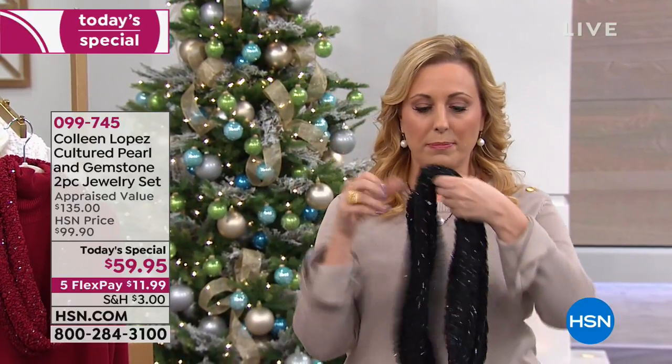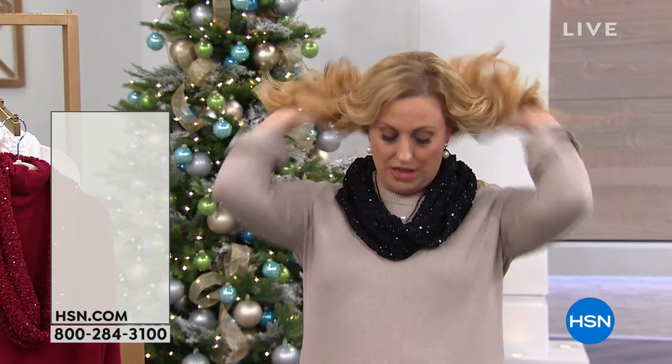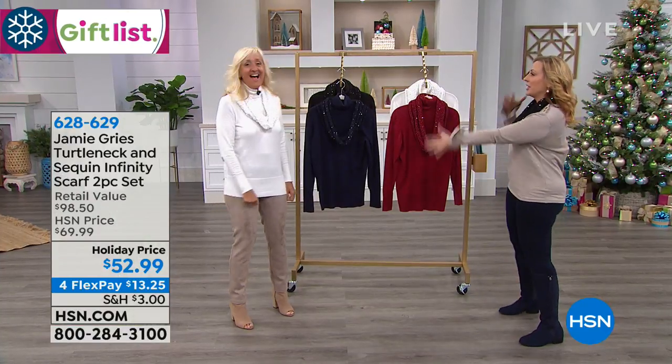Gifts for Her — we just launched the Today's Special at the top of this hour because during the holidays we get super busy. We're giving you a couple more hours to shop for the Today's Special. I'm going to pop this on over my head and completely change the look with a little scarf. And wouldn't it be great if the little scarf came with a whole turtleneck? And wouldn't it be great if it was only $52.99? Yes — it's the Jamie Grease Collection.